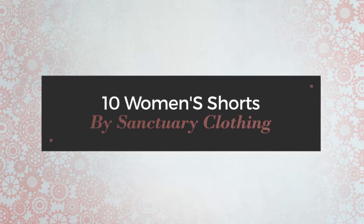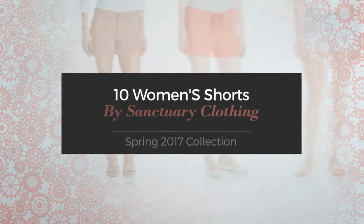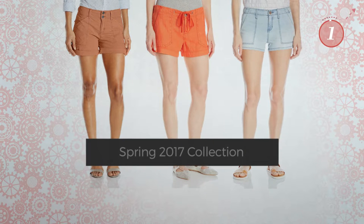10 Women's Shorts by Sanctuary Clothing, Spring 2017 Collection. At any time, click the circle and get the details about your favorite shorts.